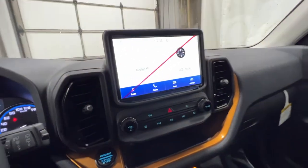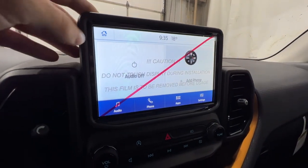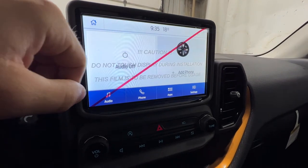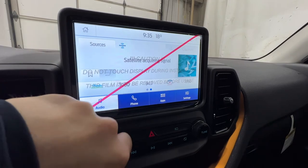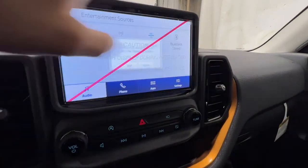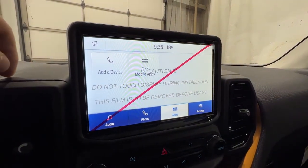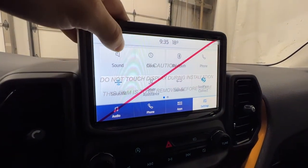Moving to the middle, we do have the Ford Sync 4 system — it's an 8-inch touchscreen display. On our home screen we can access radio and phone. We can go into audio and change our sources. We do have SiriusXM radio. We can add a Bluetooth phone. We also have various apps like Apple CarPlay and Android Auto.